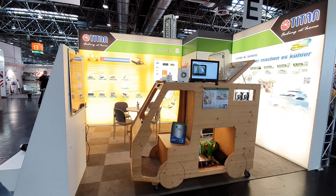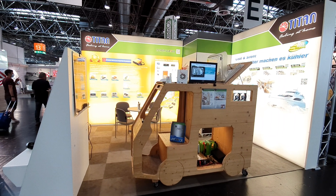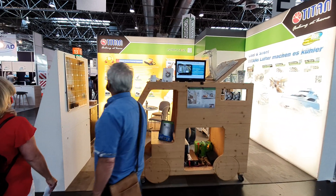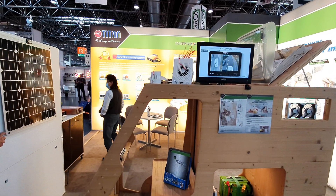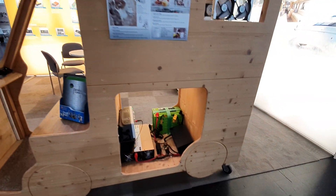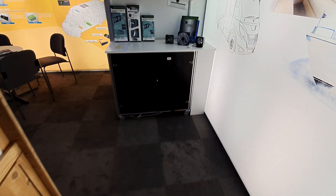This is Caravan Salon 2020. This is the stand of Titan in the equipment hall. This is a company which started out manufacturing fans for desktop computers and for the last 12 years or so has been doing things for the RV market. We're going to have a quick look around at some of the pieces of electronic equipment.